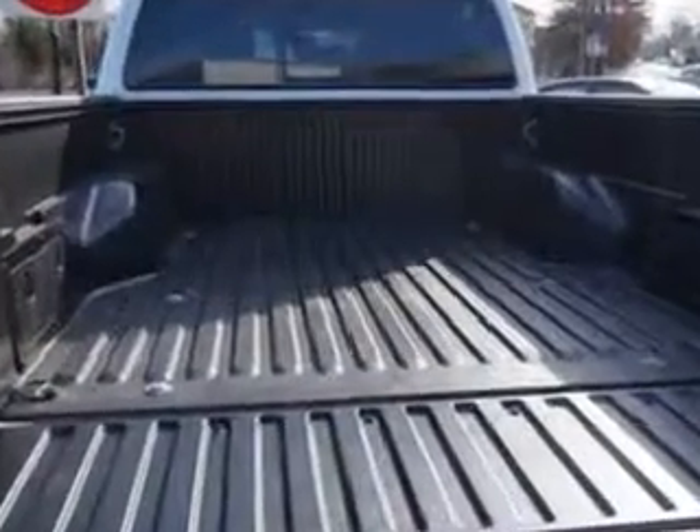And much more. Get where you need to go, enjoy the drive, and have peace of mind in this 2013 Toyota Tacoma. See us at Edison Nissan today.